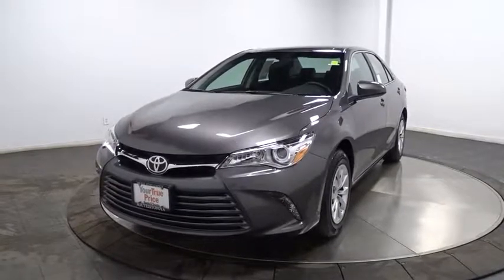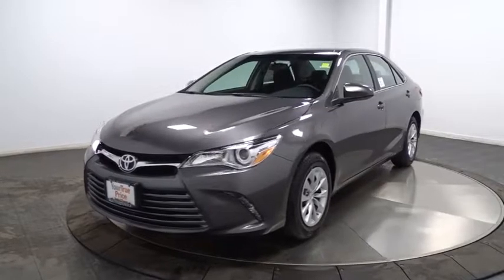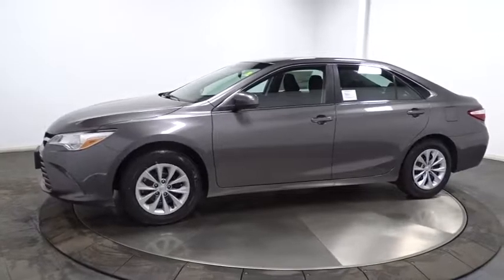The 2017 Toyota Camry. The Toyota Camry is an affordable, mid-sized car. Reliable and great, comfortable commuter car. Here are some of this vehicle's great options.